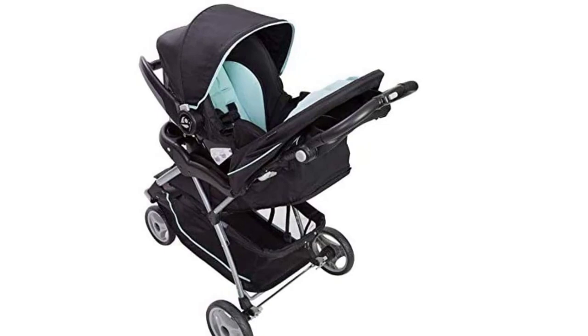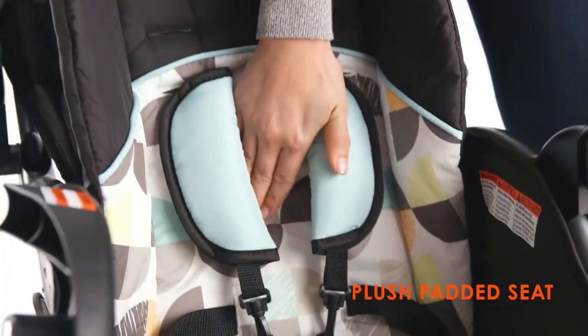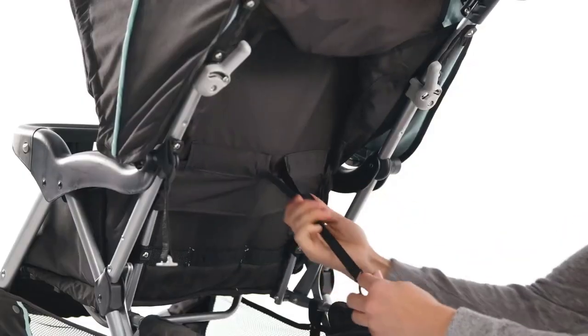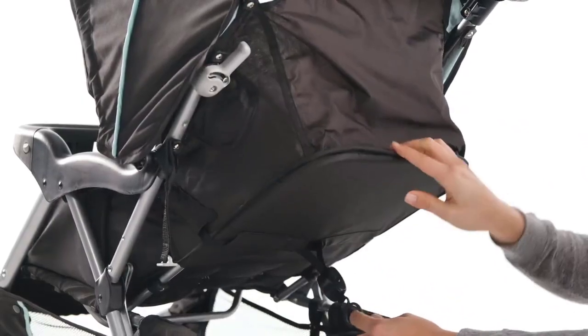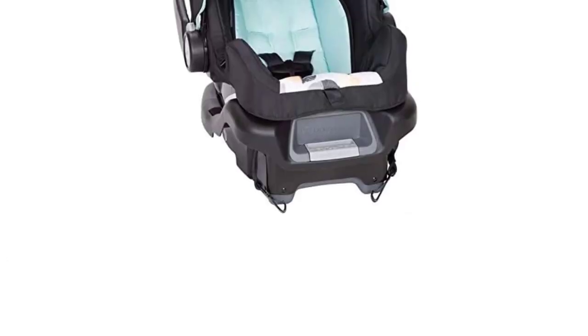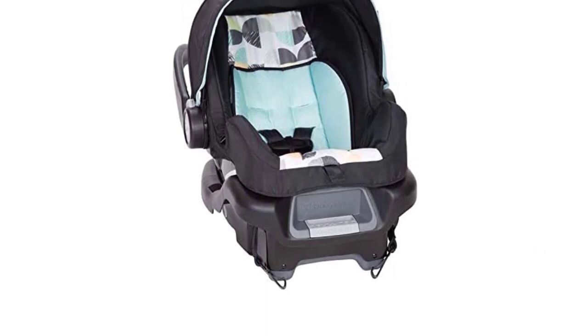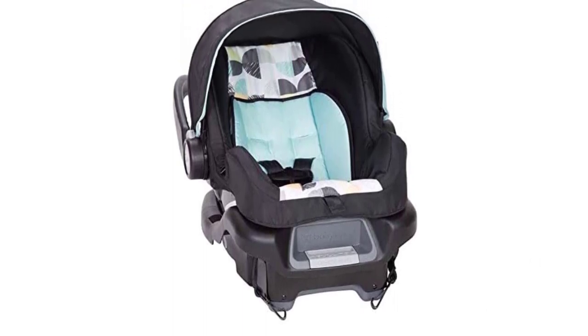The included infant car seat is suitable for infants weighing up to 35 pounds and features a five-point harness system that provides a secure fit. It also comes with a base that can be easily installed in your car using the latch system. One of the best features of this travel system is how easy it is to transition from the stroller to the car seat.